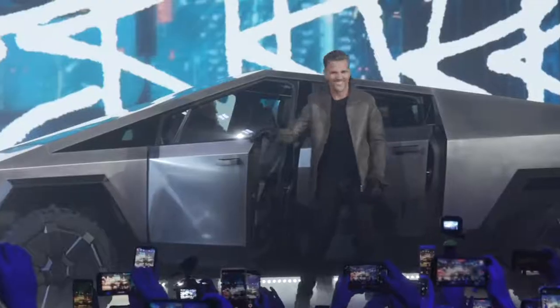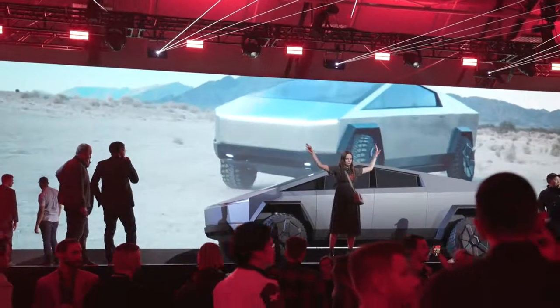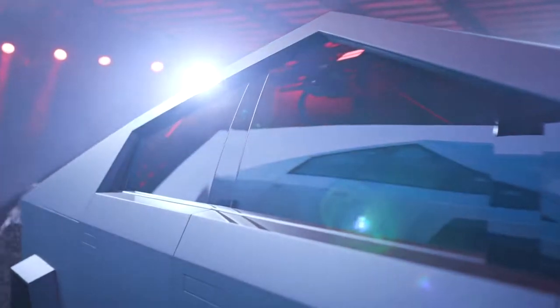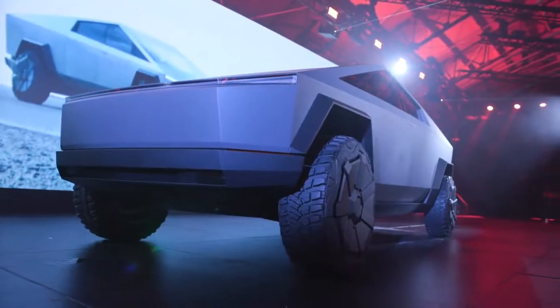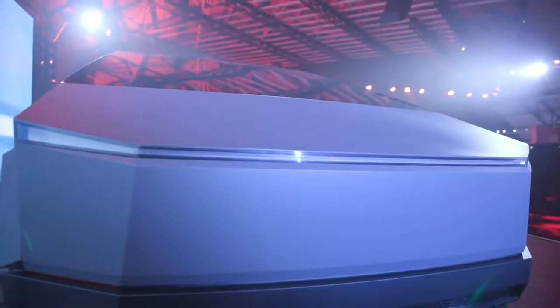Tesla has been working on a pickup truck for a long time, and in the years running up to this event Elon Musk had said this truck was gonna look straight out of Blade Runner — it was gonna have a cyberpunk aesthetic and he didn't really even care if people didn't like the design. Well, he unveiled a very cyberpunk, very Blade Runner truck tonight. The design is super polarizing; it really does look exactly how he said it was gonna look, really does look like some kind of movie prop.